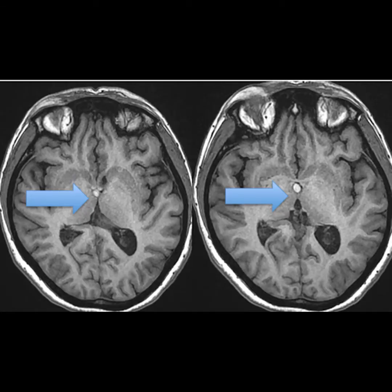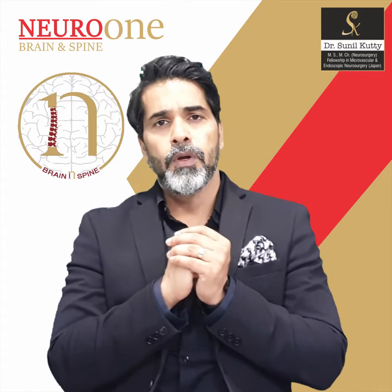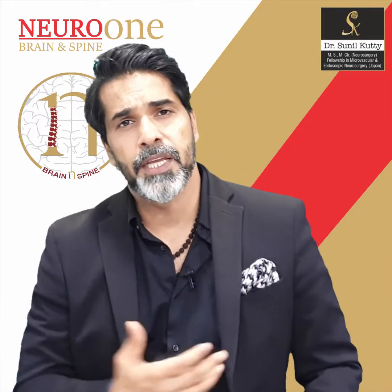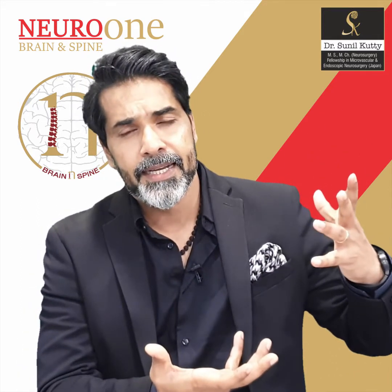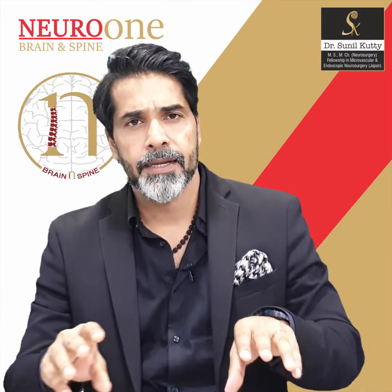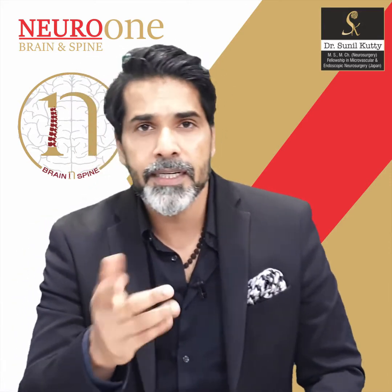Suddenly this cyst could block the CSF flow across the foramen of Munro, and because of that there is fluid buildup in one or both ventricles depending on which is blocked, causing severe dilatation of the ventricles. Patients initially would complain of headache. In some cases, because the ventricles are getting dilated, the opening also gets stretched and dilated, the fluid starts leaking, the pressure goes down again, and the headache is relieved. That is the most common symptom — headache which suddenly disappears.